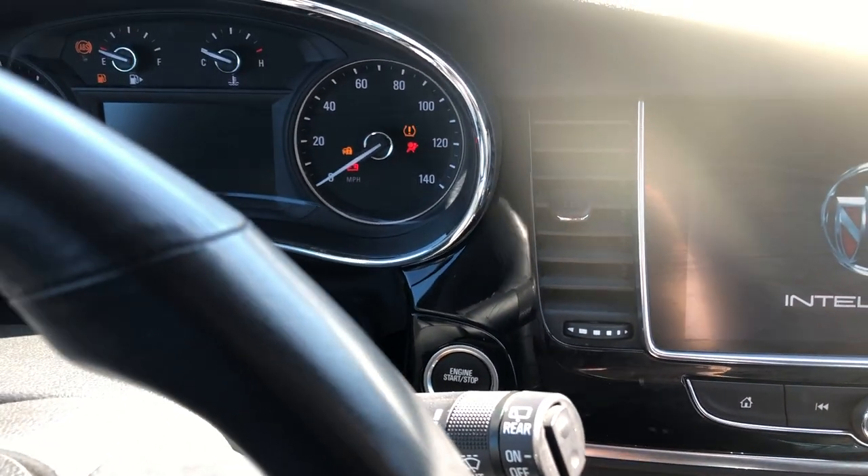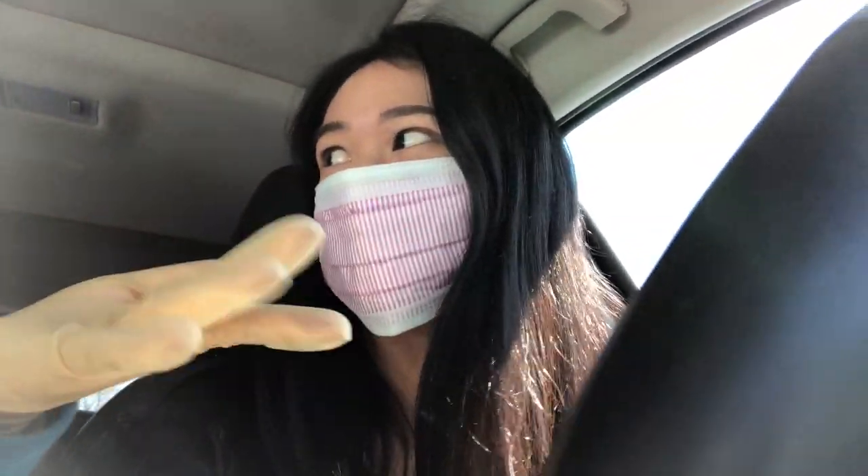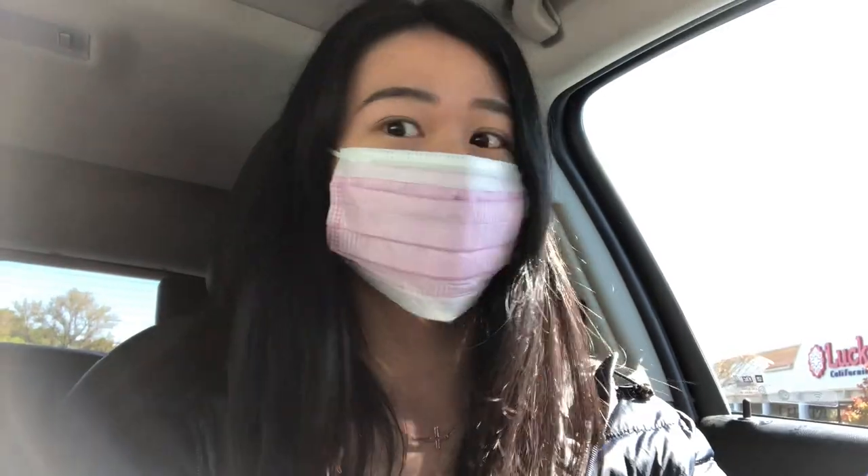We are going to go shopping at Lucky's right now — we need a bunch of groceries. We do have our gloves and masks, but I'm looking outside and no one else is wearing gloves and masks. I'm definitely gonna wear gloves. Oh, that guy's wearing a mask, okay.